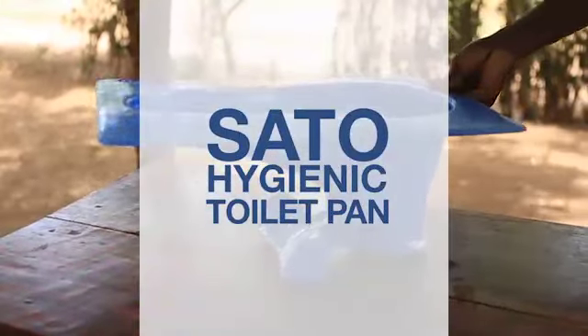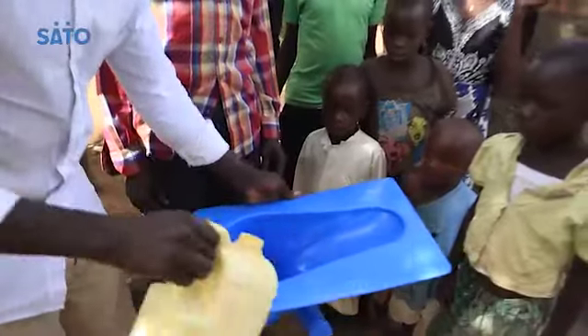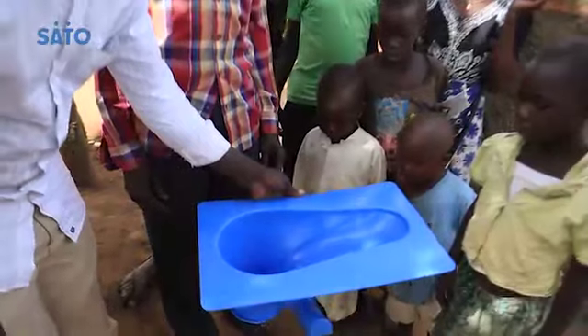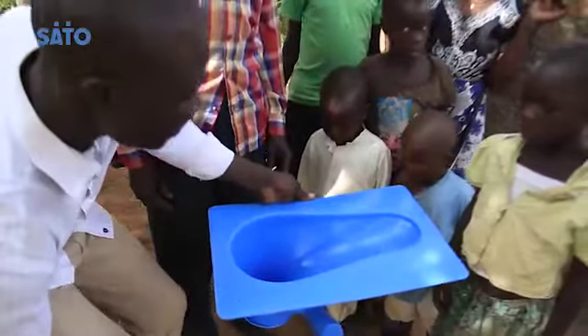Sato Hygienic Toilet Pan — a low-cost hygienic toilet pan that utilizes simple mechanical and water seals to close off pit latrines from the open air.